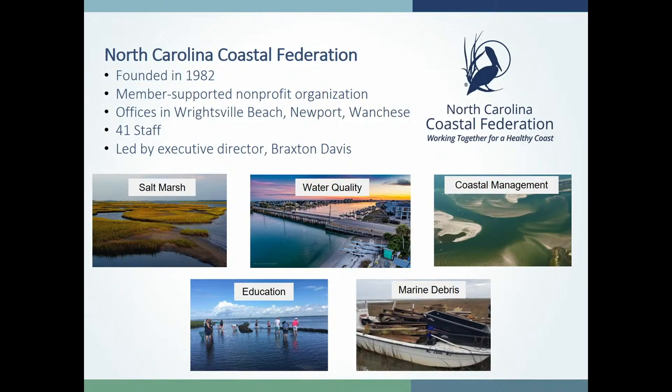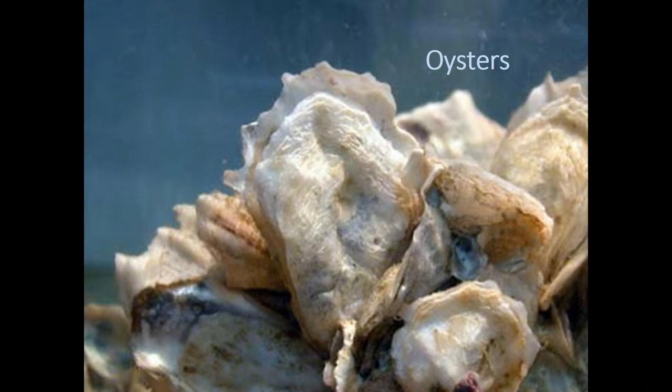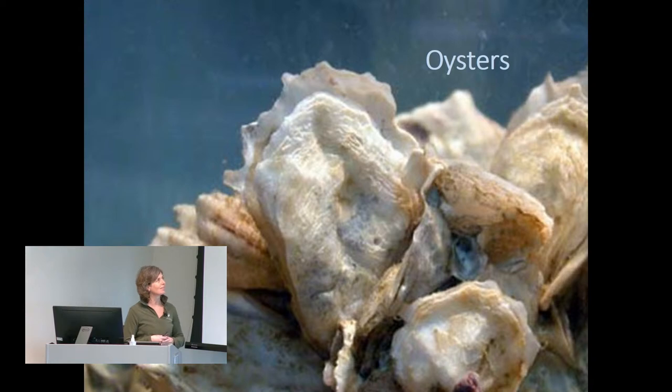As an organization we work on six coastal issues: salt marsh restoration and preservation, water quality restoration and protection, ensuring good coastal management of our resources, environmental education, and marine debris removal and prevention. But what you came to hear about tonight is oysters — the sixth program area and, in my opinion, the most important.